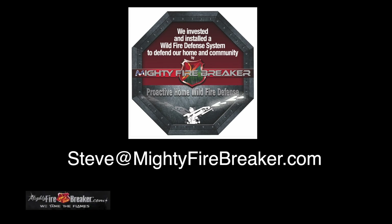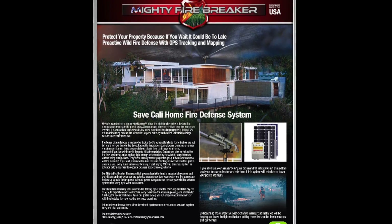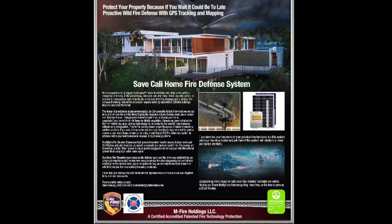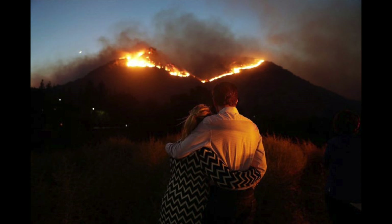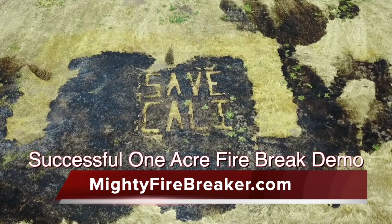Reach out to me, Steve, at mightyfirebreaker.com. We're ready to install a system on your house, your property, your apartment building, or your commercial buildings. We are out to help firefighters who put their lives on the line to save our buildings. Our proactive wildfire defense system is the only way we're going to win over wildfires in the future. We're here to help — the science has arrived. Save Cali program. Thank you.